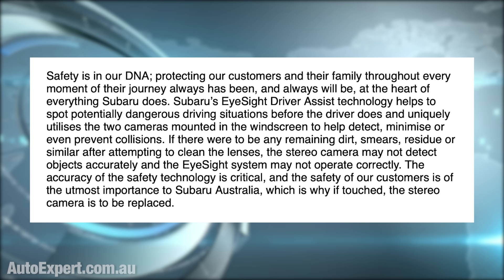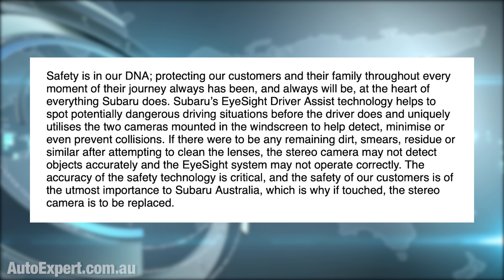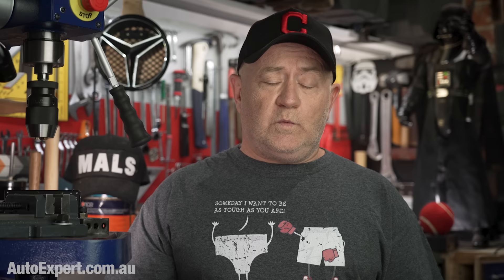So I reached out to Inchcape, which imports Subaru into Australia, and here's what they said: 'Safety is in our DNA. Protecting our customers and their family throughout every moment of their journey always has been and always will be at the heart of everything Subaru does.' Subaru's EyeSight driver assist technology helps to spot potentially dangerous driving situations before the driver does, and uniquely utilises two cameras mounted in the windscreen to help detect, minimise or even prevent collisions. With due respect, this is just nebulous bullshit, procedure-justifying waffle.